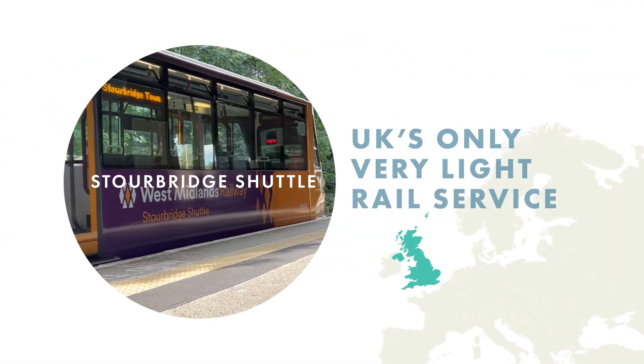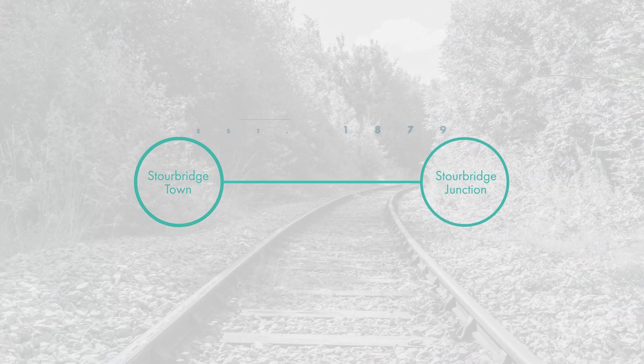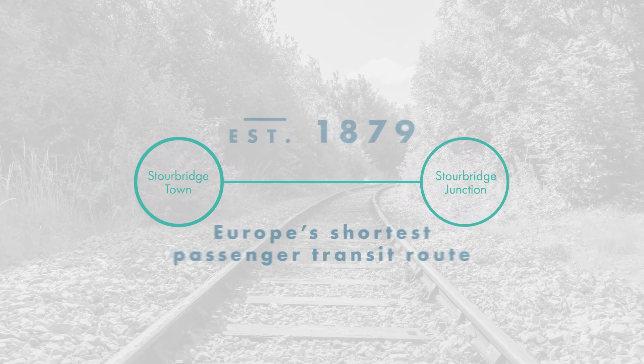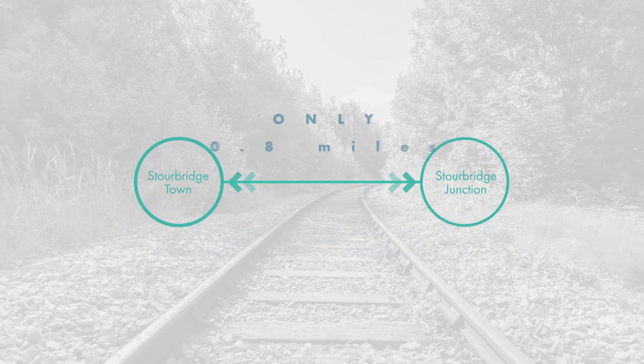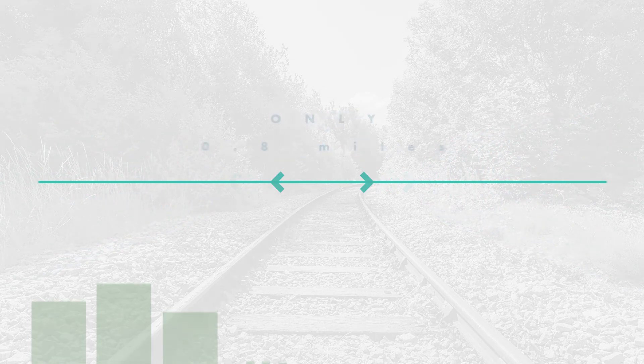The Stourbridge Shuttle is currently the UK's only very light rail service, connecting Stourbridge Town to Stourbridge Junction along the historic Stourbridge branch line. First opened in 1879, this branch boasts the title of Europe's shortest passenger transit route, spanning just under a mile, and has been connecting passengers for over 142 years.